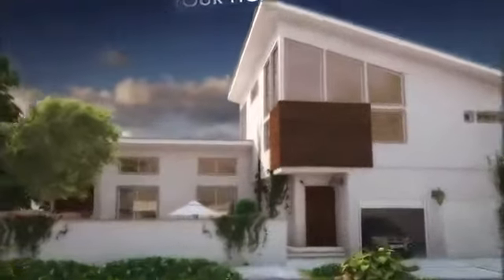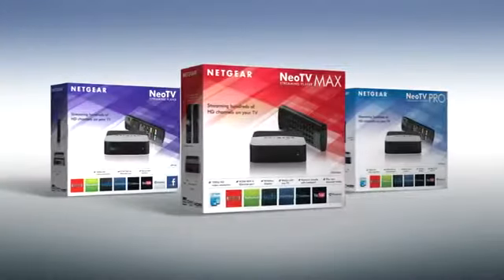Your house, geared up and connected with Netgear. Even your TV is connected with the Netgear NEO TV family of streaming players. Now, your TV can easily become the smart TV you always wanted.